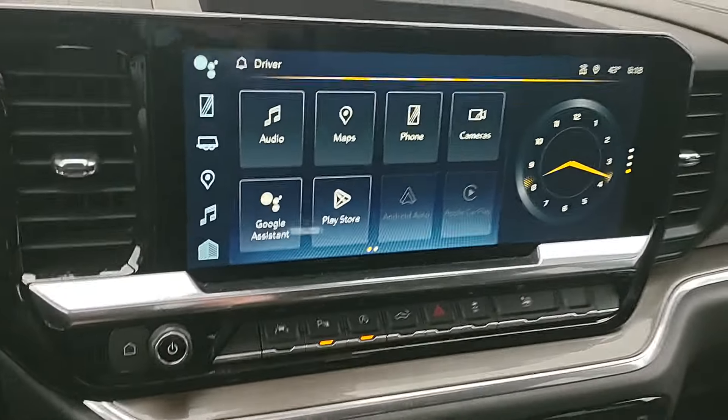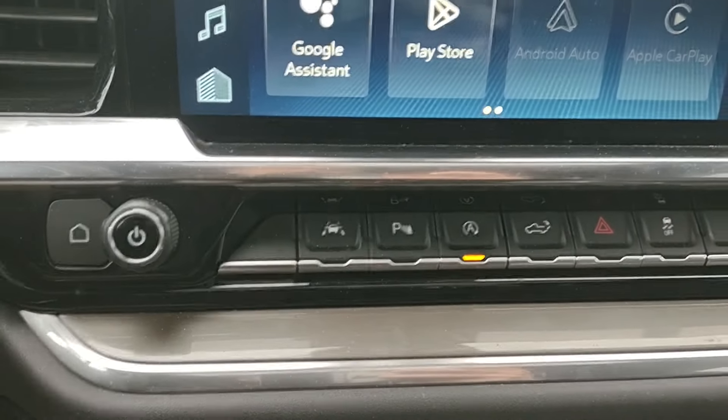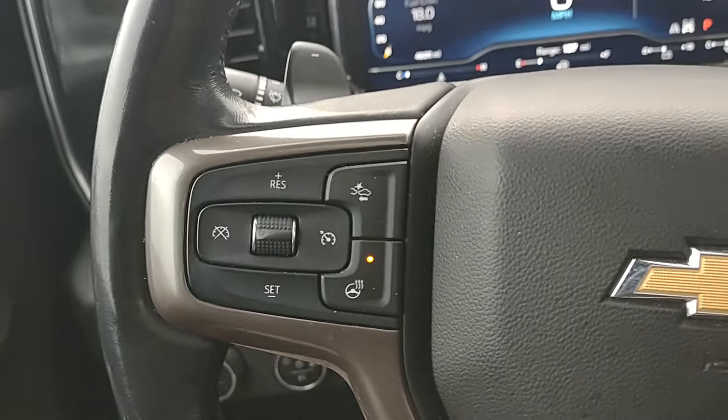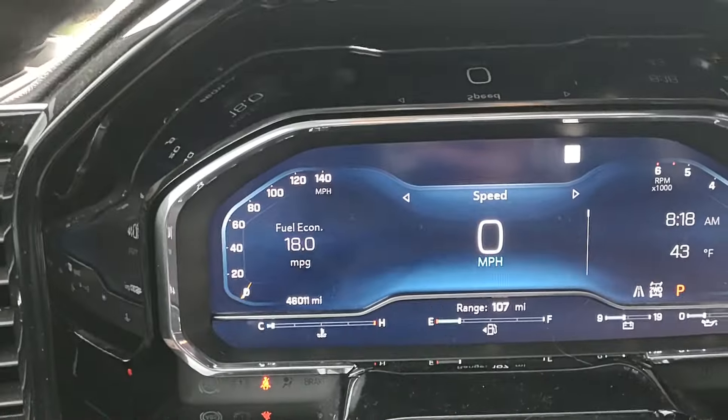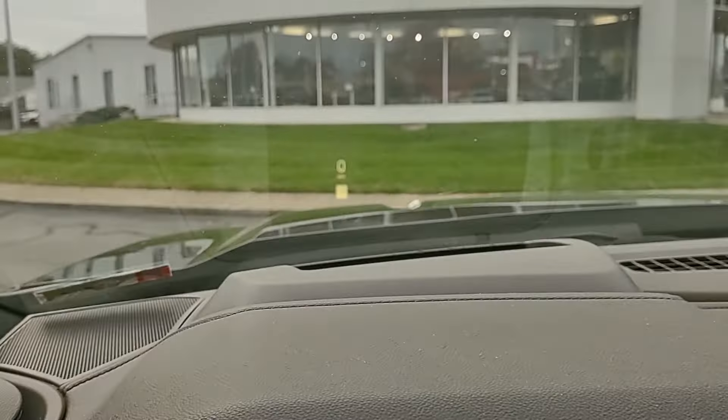Nice big touch screen. Parking sensors. Lane keep management. Heated steering wheel. She's rocking 46,000 miles right now. We've got heads up display.